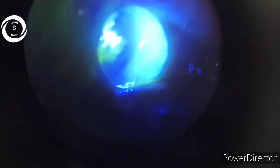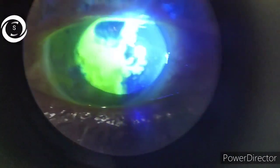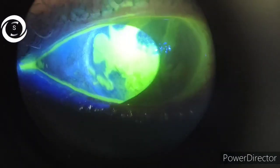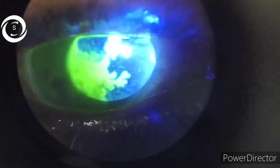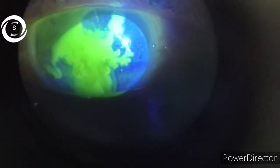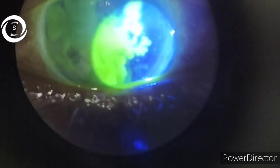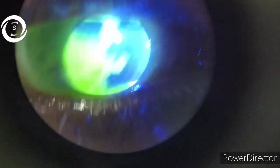Always try to diagnose keratitis — especially fungal and viral. If you can't differentiate upon history and slit-lamp exam, stain the cornea and it will reveal the dendritic pattern. Try to avoid topical steroids in corneal lesions in all infectious keratitis, except autoimmune keratitis and shield ulcer of VKC. That was the take-home message from today's case — I hope you have caught it. Thank you.